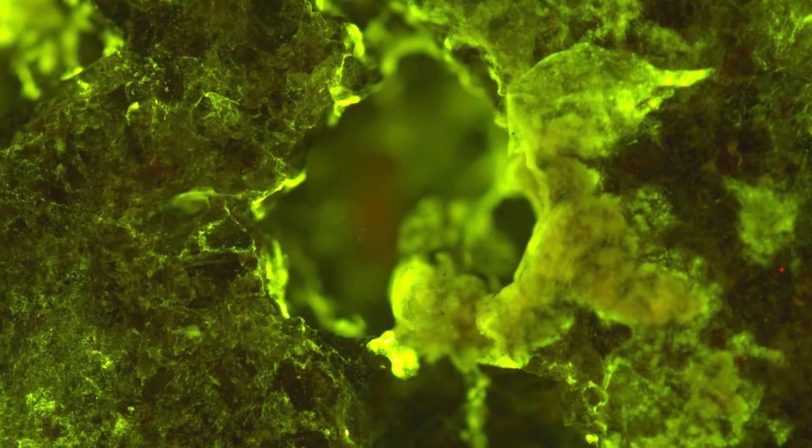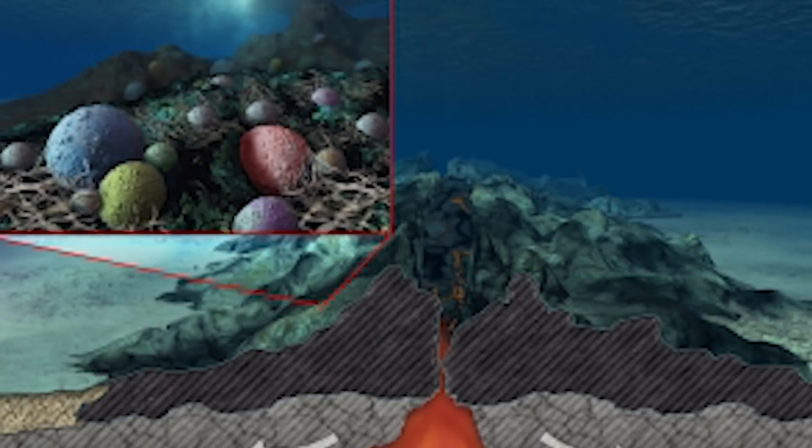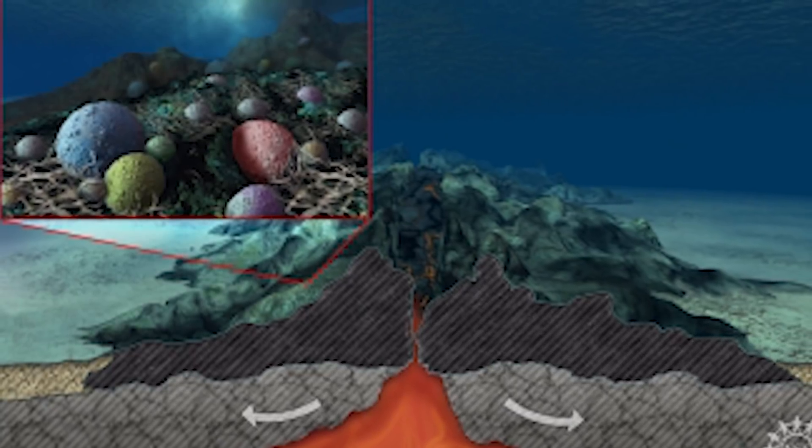Steven had previously found life in the form of microorganisms at the basalt layer during previous research missions, and it was expected that a similar type of life would be found here, but it was actually very different. At the moment, it is believed that this bacteria may have found its way down there from more shallow regions rather than having evolved inside of the crust.